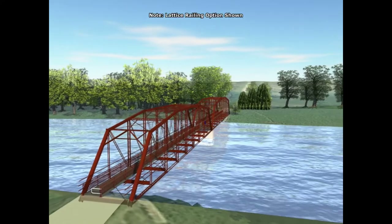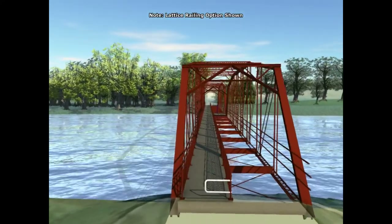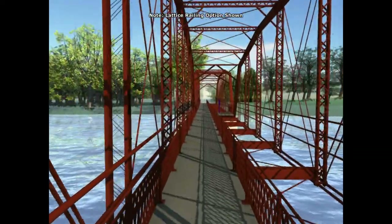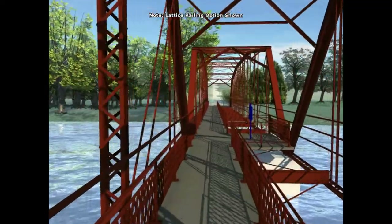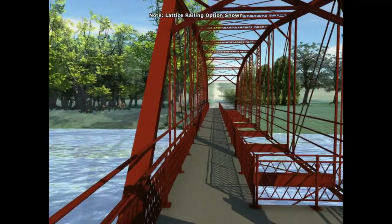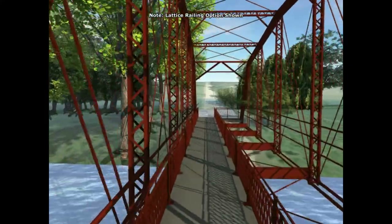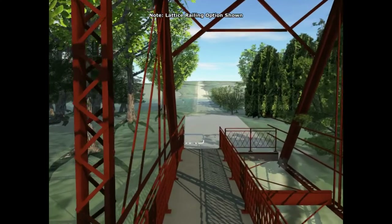Here's a video showing the deck configuration for option one. The walkway for this option would be immediately adjacent to either the upstream truss as shown here, or the downstream truss. Here you can see a widened lookout area at the centre pier, which could also contain the heritage plaque. At the end of the bridge, you can see an example of a P-gate that could be used to prohibit vehicles from using the bridge.